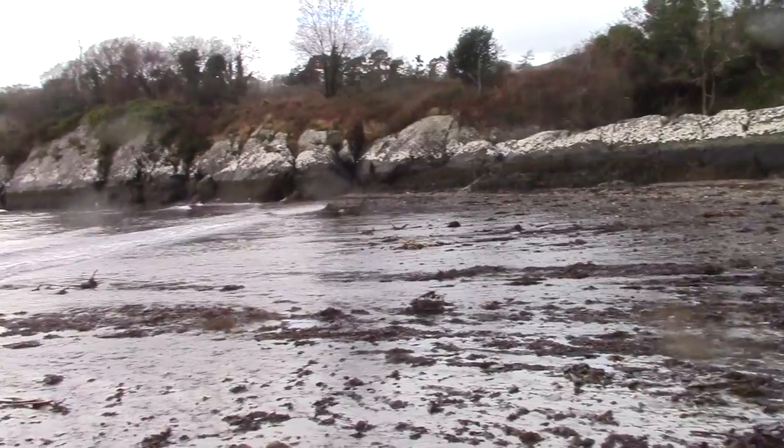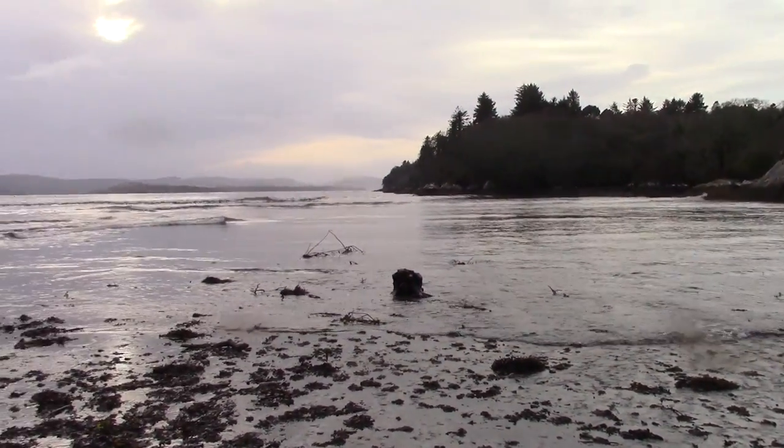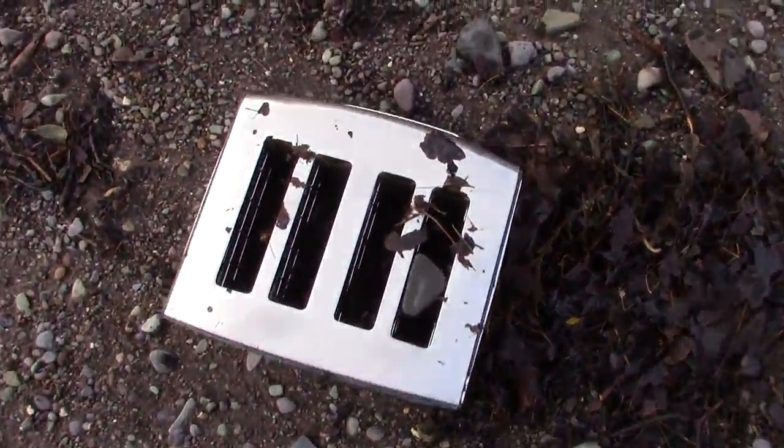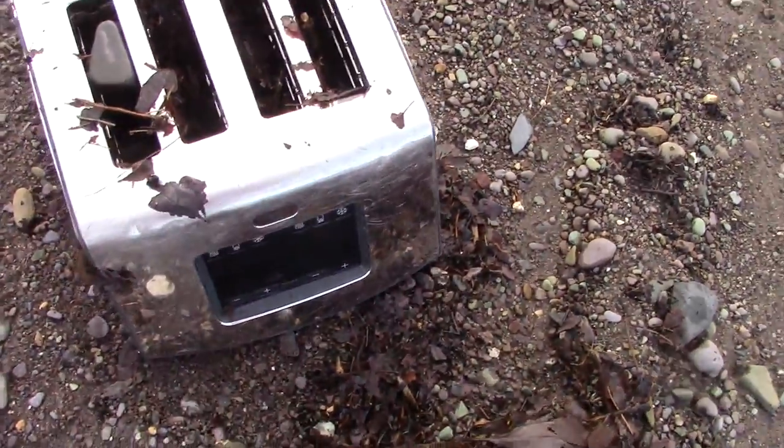I try to make the best of the short breaks in between storms for a few walks on my favorite beach at Snarve. Snarve is Irish for swim. There are always a few curiosities to find on the beach after each storm.